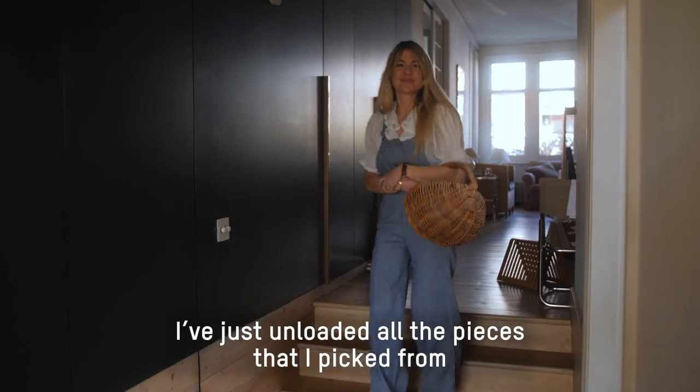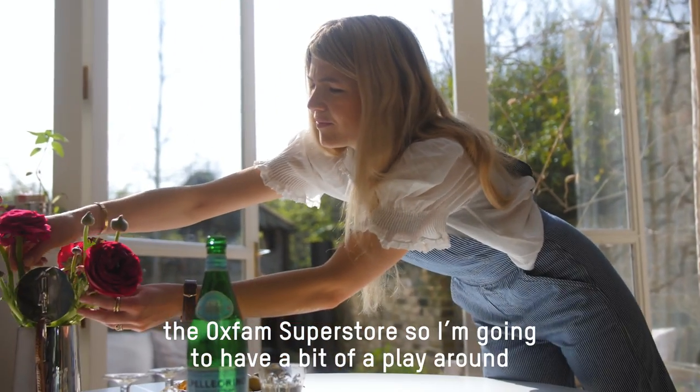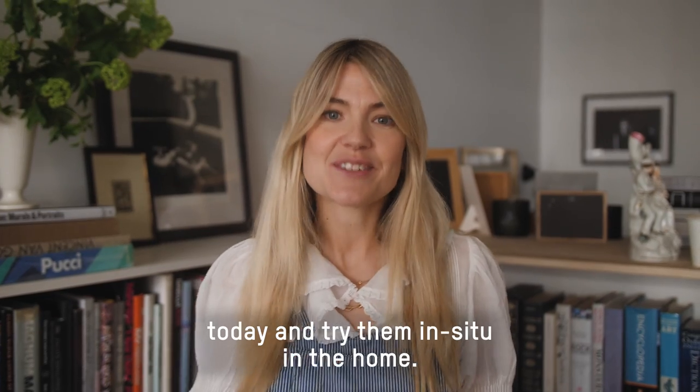I've just unloaded all the pieces that I picked from the Oxfam Superstore, so I'm going to have a bit of a play around today and try them in situ in the home.